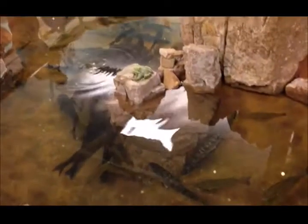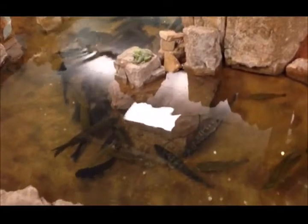There it goes. They've even got this fake little frog in there. Look at that. That's cute. Some of these guys are pretty big. Look at that one.